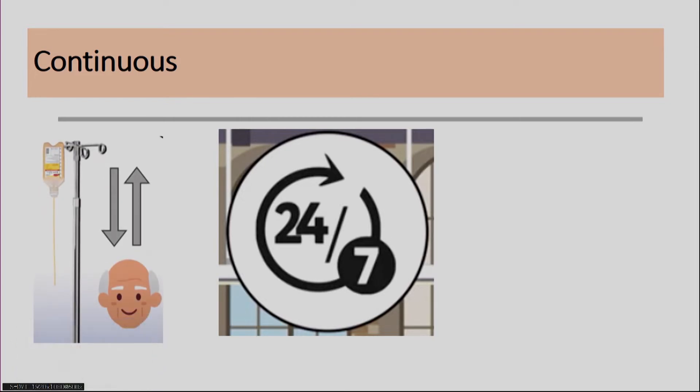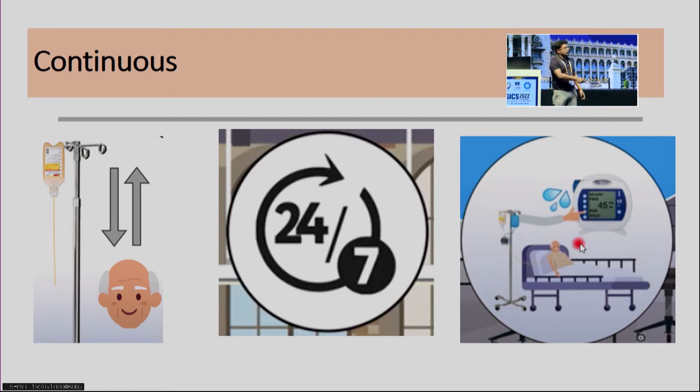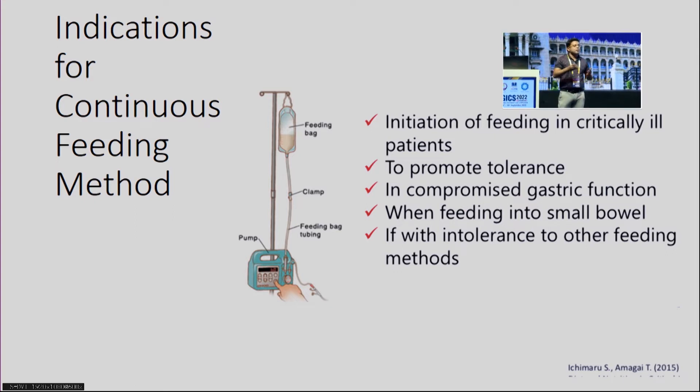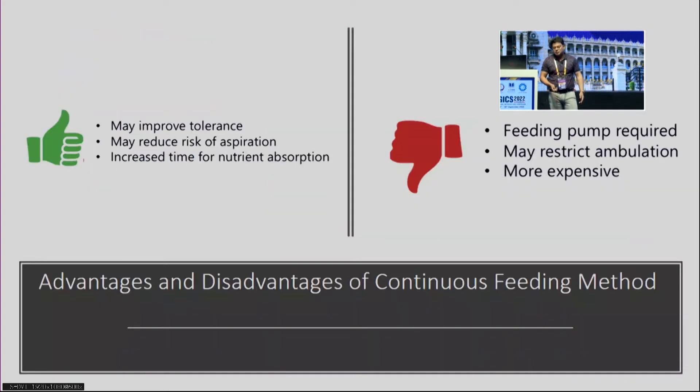Coming to continuous feeding: it is given 24/7 through a feeding pump via gravity mechanism or a mechanical pump, and water flushes can be given alongside to deliver adequate hydration. The indications for continuous feeding are: to promote tolerance when the patient is on vasopressors or ventilatory support and bolus feeding may cause reflux or aspiration; in compromised gastric function when feeding post-pylorically, where bolus or intermittent is not appropriate; and when tolerance to other feeding methods is not achieved.